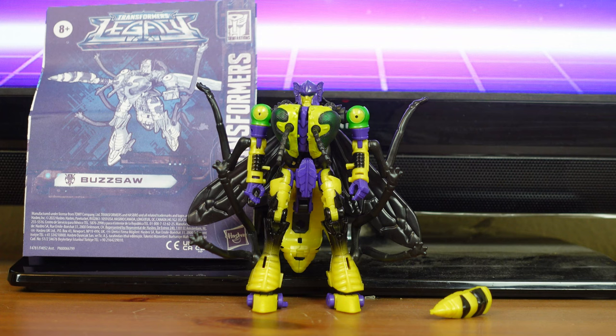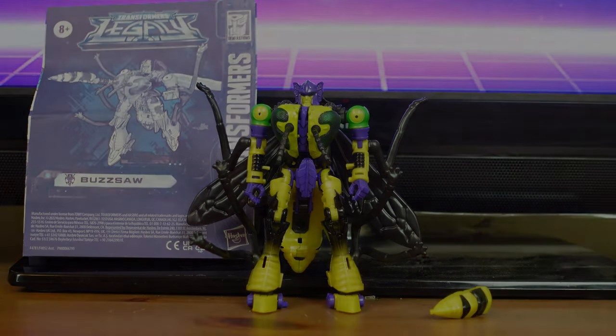Buzzsaw is a Beast Wars-inspired figure that converts into his Yellow Jacket Mode in 20 steps. His accessories include his blaster and instructions. Buzzsaw stands 5.5 inches tall, and he is meant for fans ages 8 and up.